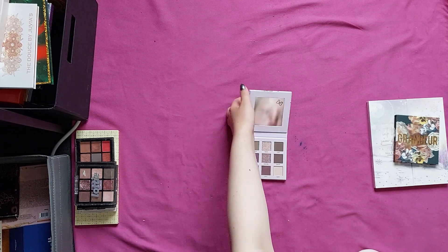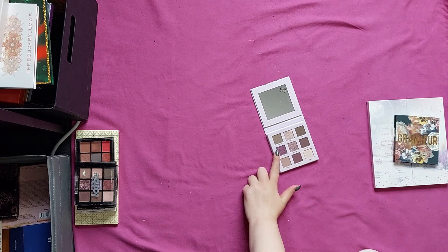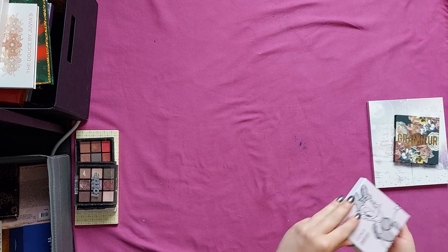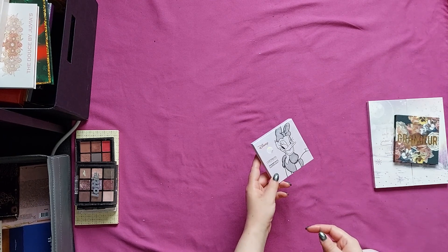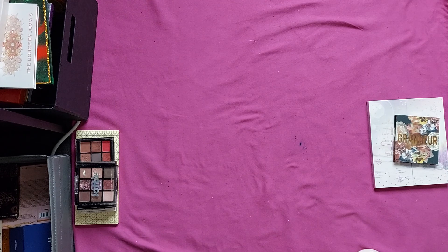This one is brand new, and as you can see, I have shades a lot like this. The only shade that might be special is this one, which is called Diva. This is the Catrice Daisy Dark palette, and I think someone else could love, love, love this — but that person is not going to be me. So that's going to be decluttered.